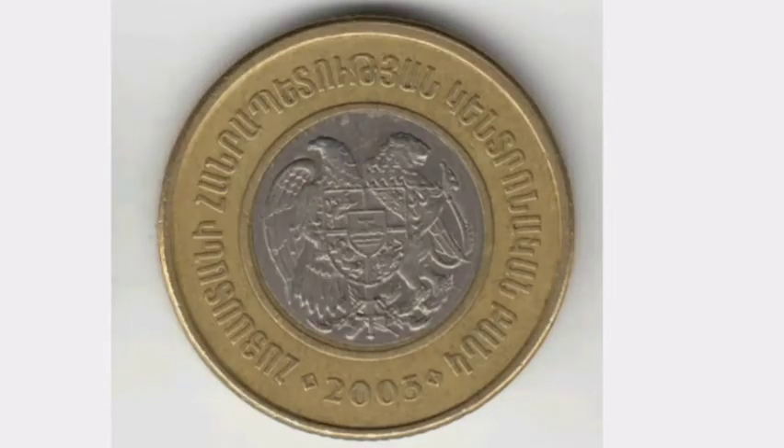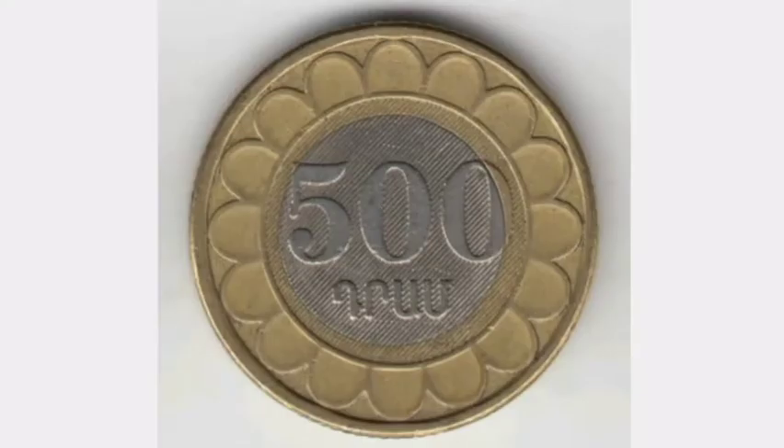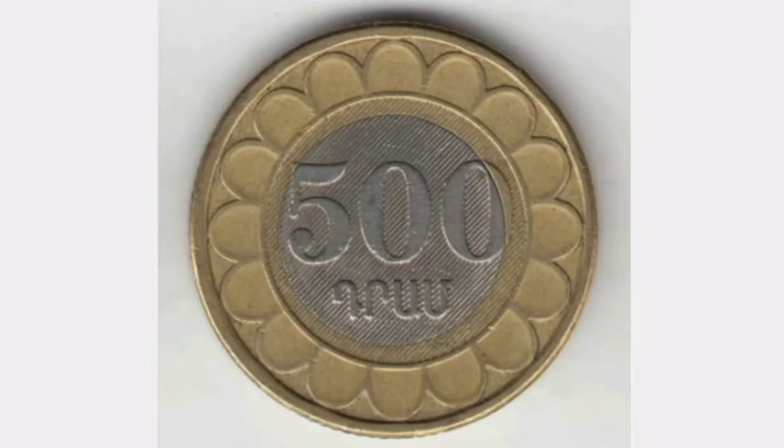Moving on now to the mintage figures of the coin — just how many were made — and then we can work out this coin's true value. Back in 2003 there was just over 10 million of these coins made for circulation. A perfect uncirculated version will fetch you £3 to £3.50, and a good quality one should still fetch you around the £1.50 mark.